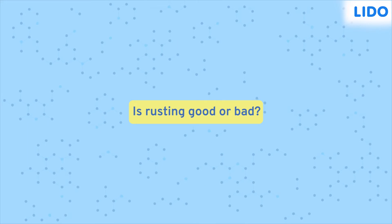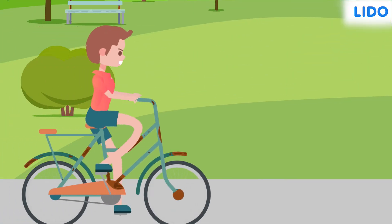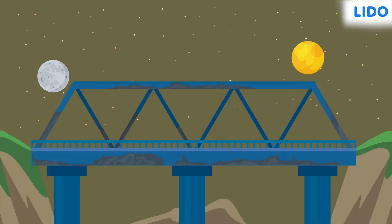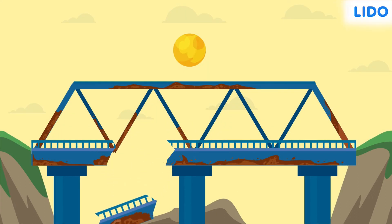Is rusting good or bad? One can look at rusted objects and easily tell that rust destroys aesthetic beauty. You would not want to ride a rusted bicycle, would you? Rusting also causes damage to iron objects, making them weak. In fact, rust can make even a bridge collapse, not to mention the loss of life and property that might cause.